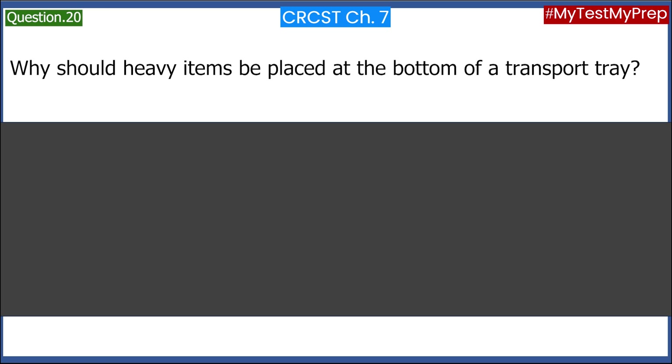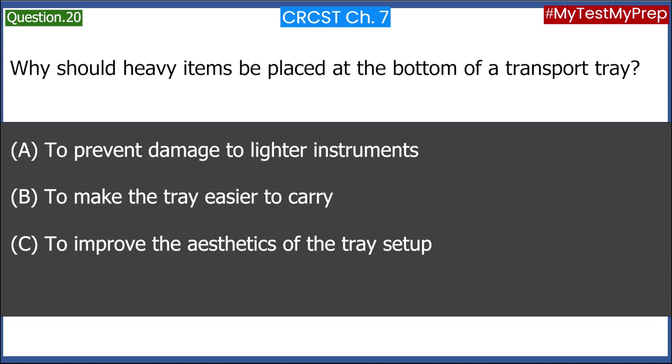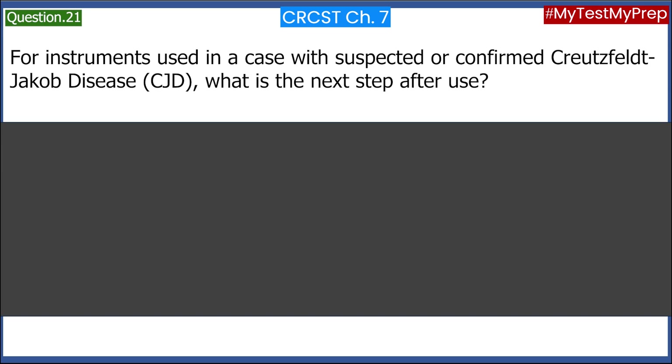Why should heavy items be placed at the bottom of a transport tray? A. To prevent damage to lighter instruments. B. To make the tray easier to carry. C. To improve the aesthetics of the tray setup. D. To reduce the time needed for cleaning. Answer: A. To prevent damage to lighter instruments.